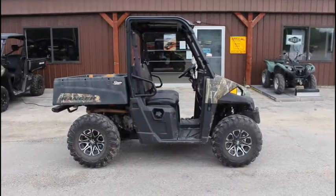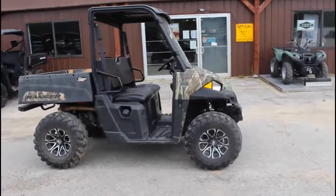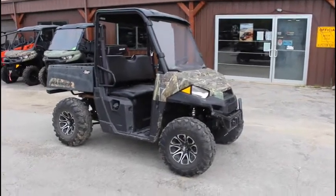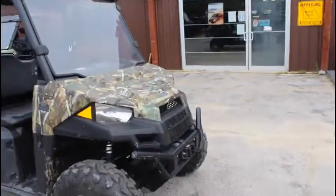Hi guys, Brian with Cowtown USA here in Cuba, Missouri, here to show you a pre-enjoyed 2015 Polaris Ranger 570. It's a little fella, really nice — got nice looks, almost brand new tires and wheels, you can see a lot of meat on those. It does have a roof and a full windshield.